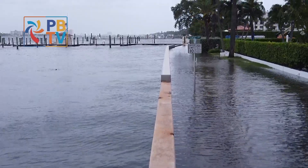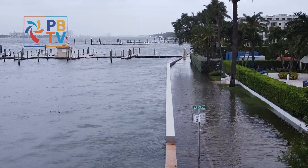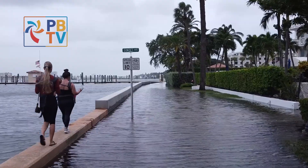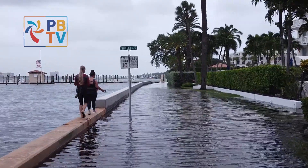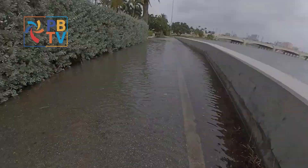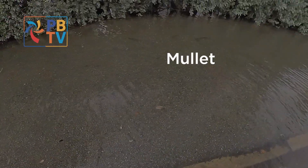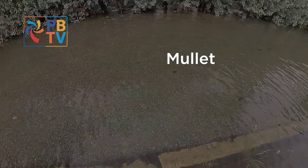This flooding goes on for blocks and blocks, covering the popular path everywhere it runs adjacent to the seawall. Those who did find their way onto the trail were forced to carefully maneuver along the narrow barrier wall in order to avoid soaking their sneakers. We even found a school of mullet washed up and over the seawall, happily swimming along the lake trail rather than in the lake.